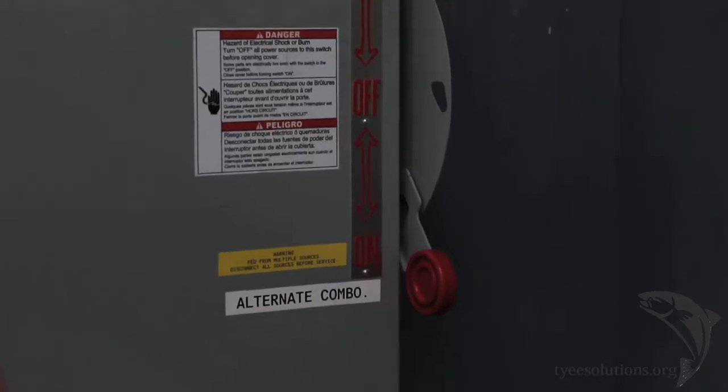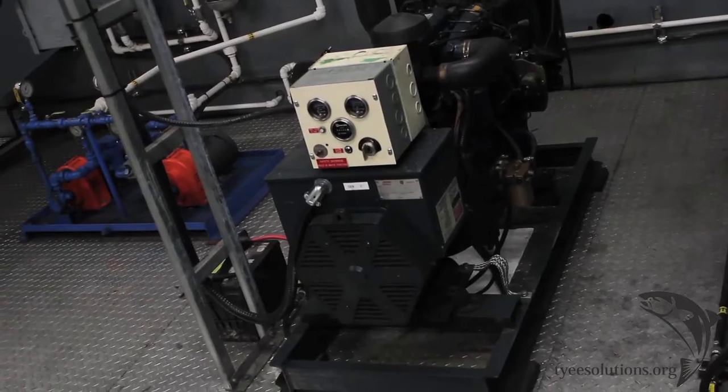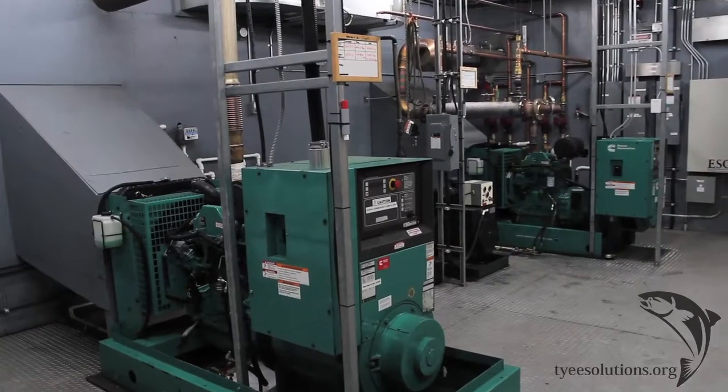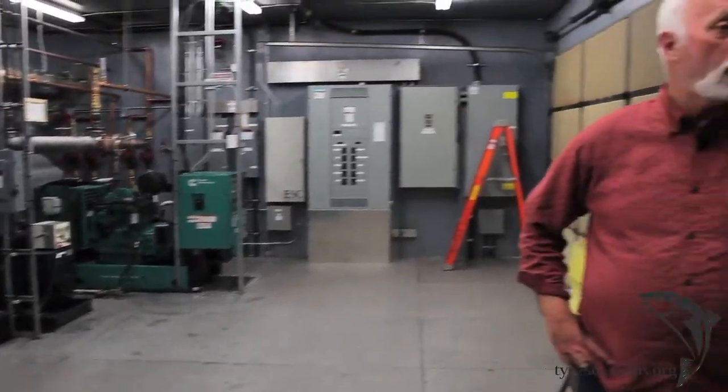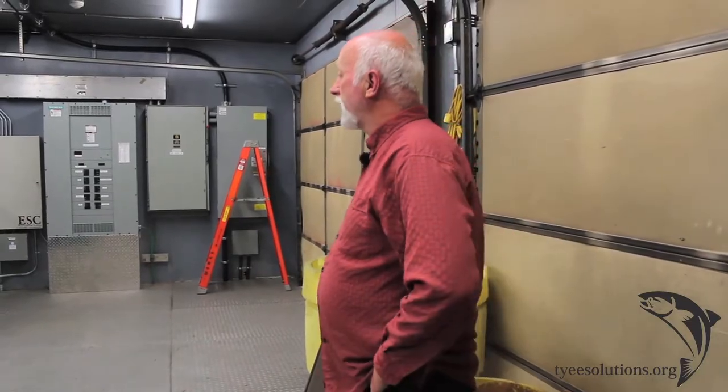The idea is we can't depend entirely on solar. The generators, even on a sunny day, if we've got a big crowd in here and we're doing a lot of work, typically have to come on for a few hours a day to supplement the solar. We're hoping when we put in the additional solar that that won't happen, because we'd really like to use the generators less.